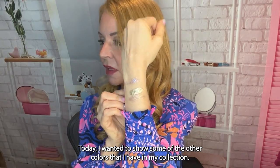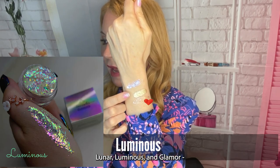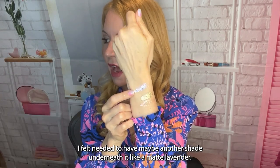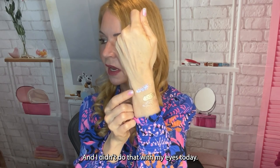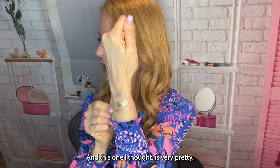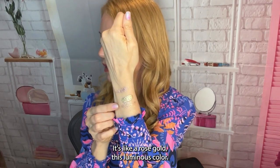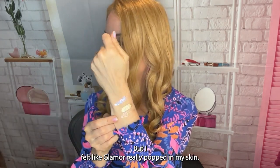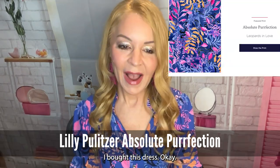I wanted to show some of the other Kyma colors I have in my collection: Glitter, Luminous, and Glamour. I ended up going with Glamour on my eye because Luminous felt like it needed another shade underneath it, like a light lavender. This Luminous color shows up as a rose gold on my skin, but Glamour really popped so that's the one I went with.